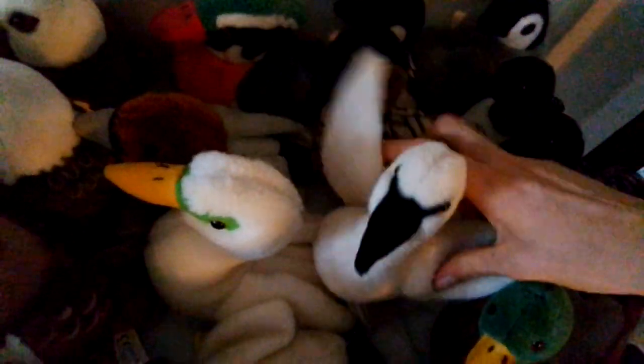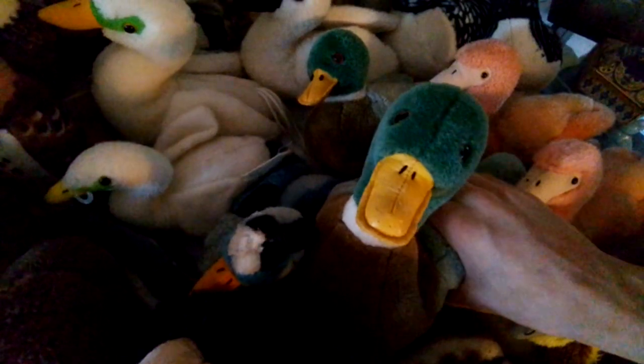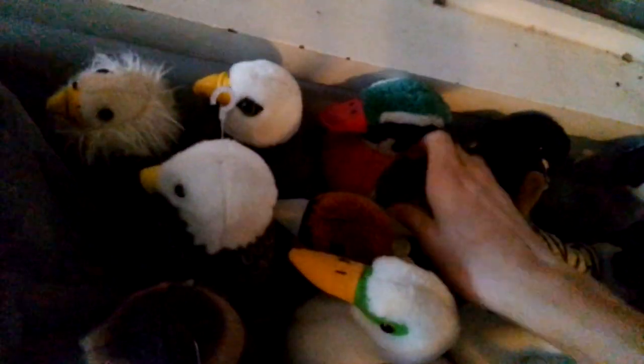Trumpeter Swan — he doesn't work anymore. This is Mr. Matt and Mesquite. Mallard, Large Mallard, Size Large Mallard — yeah, that's the word. New Design Mallard — doesn't work. Mallard Duckling — doesn't work. Wood Duck, Small. Oh no, this is the Large Wood Duck. Small Wood Duck.